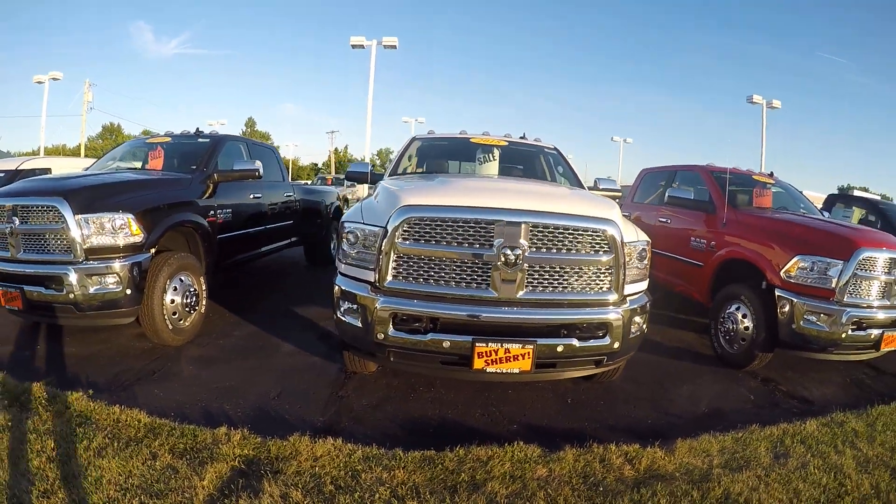Chrome door guards, chrome mirrors, chrome door handles. It does have the trailer tow mirrors on it. They flip up so that you've got more visibility when you're towing something.